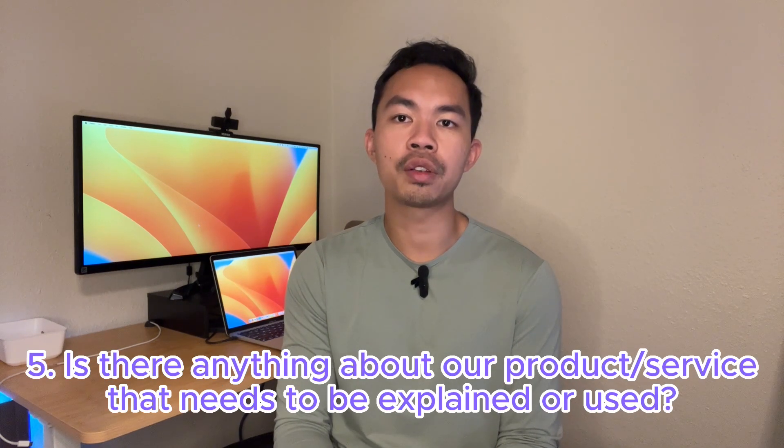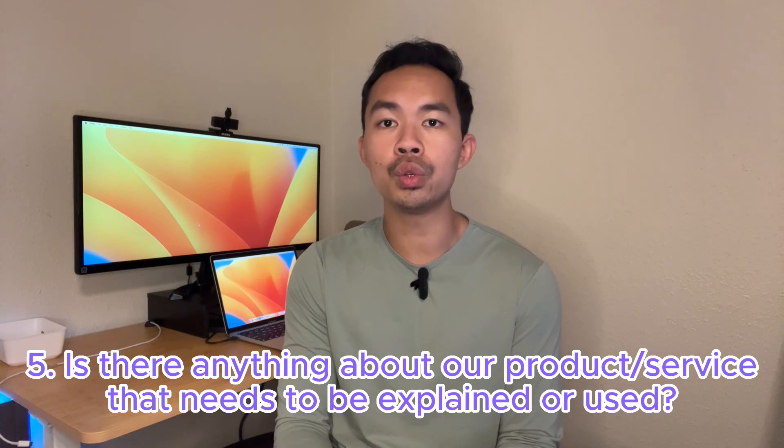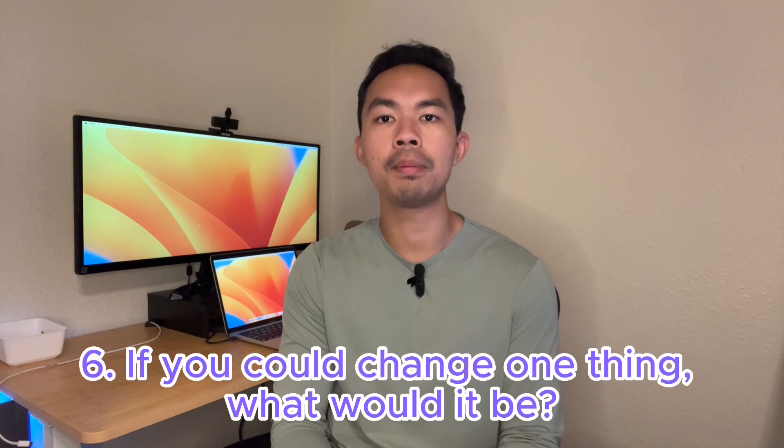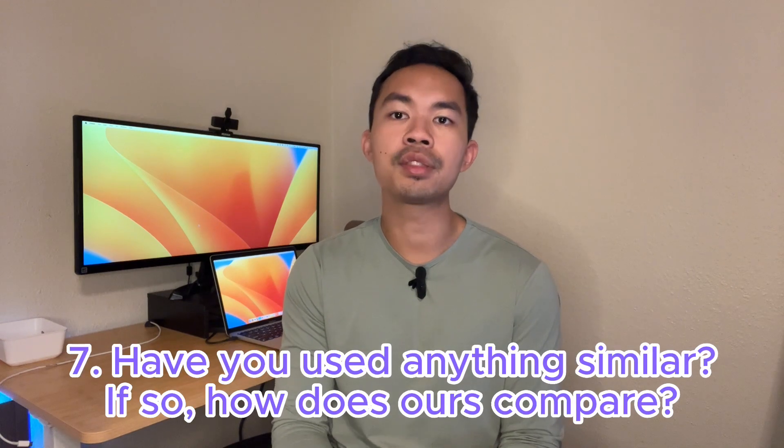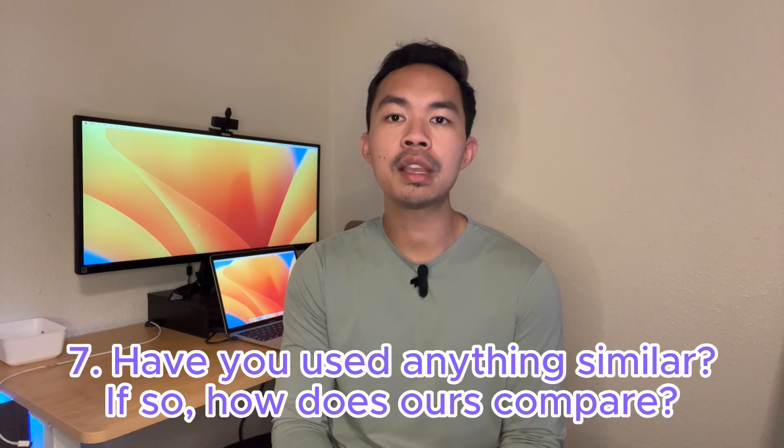Fifth: 'Is there anything about our product or service that is difficult to explain or use?' — This question helps identify any usability issues or areas of confusion. Sixth: 'If you could change one thing, what would it be?' — This can uncover hidden opportunities for innovation or improvement.